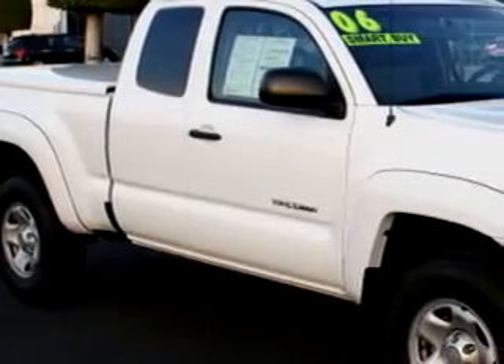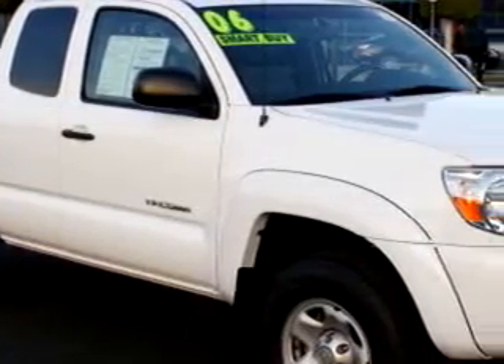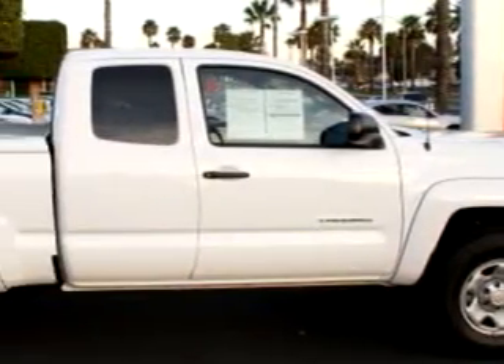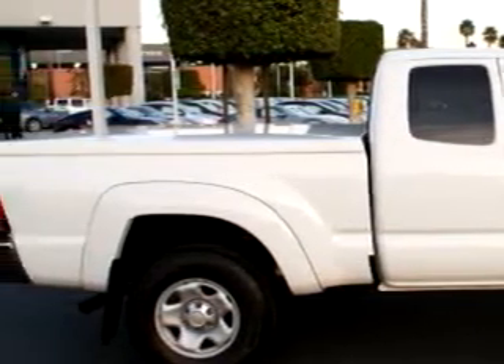Corona Nissan knows you want more than just a car — you have a purpose for your vehicle. Check out this white 06 Toyota Tacoma PreRunner, equipped with a six-cylinder engine and an automatic transmission with only 19,141 miles.